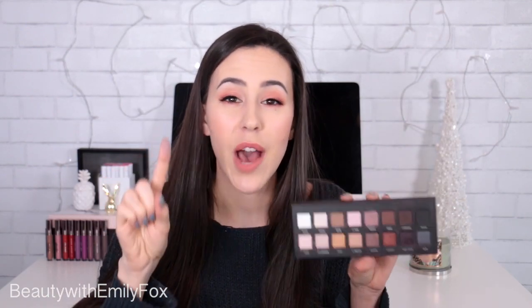My favorite is obviously the mauve color — this is my all-time favorite color to use in my crease. It's just the perfect mauve-y color. If you have a cool undertone and everything looks orange in your crease, this one won't. There are just so many great colors. All the shadows are incredibly creamy, pigmented, and just everything you want. If I could only have one palette, it would definitely be one I would consider keeping. Everything is creamy, pigmented, and easy to blend.